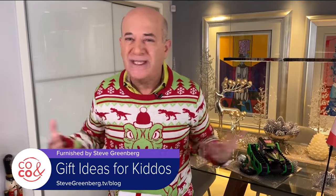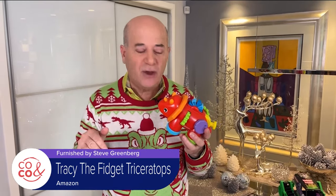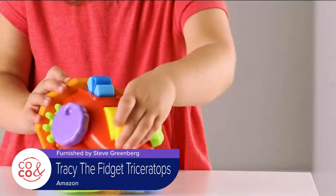First up, staying with the whole dinosaur theme, this is Tracy the Fidget Triceratops from Learning Resources. It's for children 18 months and older, and it's won the Family Choice Award. It's really hopping on the whole fidget spinner trend.